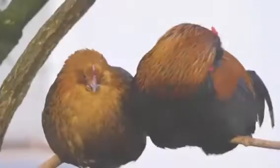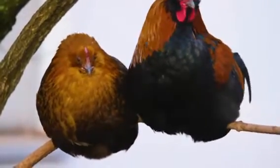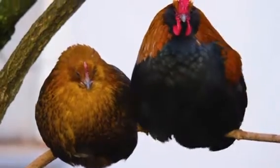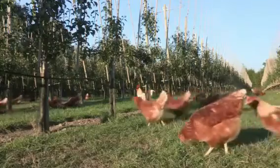You see, chickens, like many other birds, are unique in their biological makeup. They are essentially born with two gonads, one of which typically remains dormant. This may seem like an anomaly to us mammals, but for our feathered friends, it's nature's way of ensuring survival.